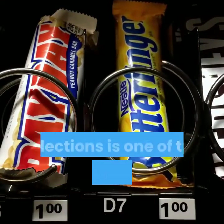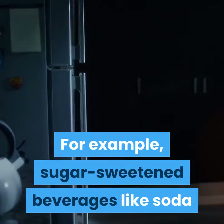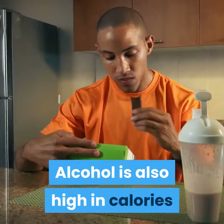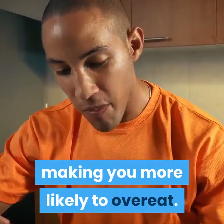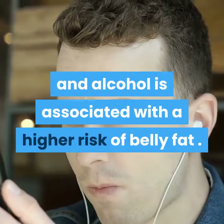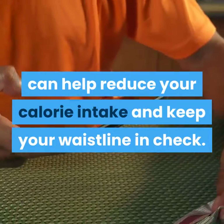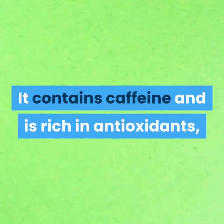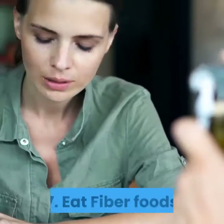6. Drink healthier beverages. Swapping out sugar-sweetened drinks for healthier selections is one of the easiest ways to increase fat burning. Sugar-sweetened beverages like soda and juice are packed with calories and offer little nutritional value. Alcohol is also high in calories and has the added effect of lowering your inhibitions, making you more likely to overeat. Studies have found that consuming both sugar-sweetened beverages and alcohol is associated with a higher risk of belly fat. Green tea is another great option — it contains caffeine and is rich in antioxidants, both of which may help increase fat burning and enhance metabolism.